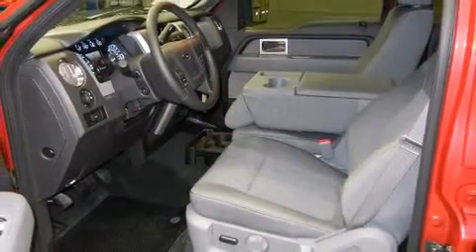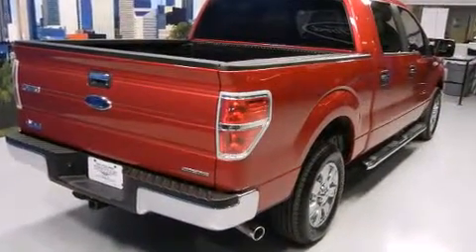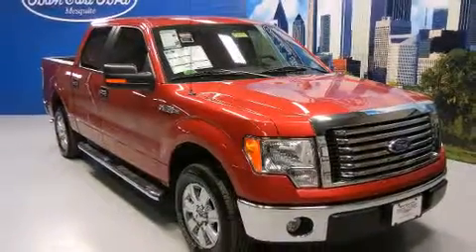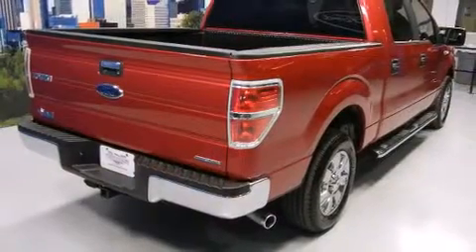Ford prioritized fit and finish, as evidenced by a rear step bumper, remote keyless entry, and one-touch window functionality. Audio features include an AM-FM radio and four well-positioned speakers.